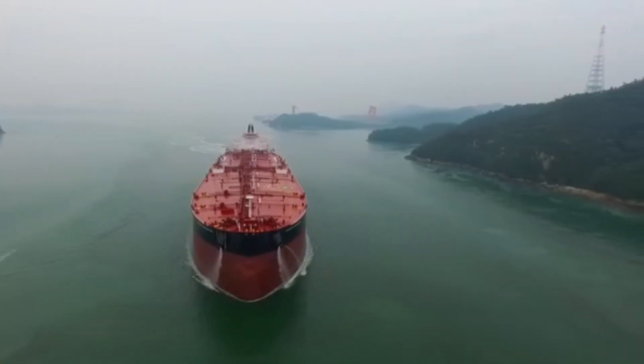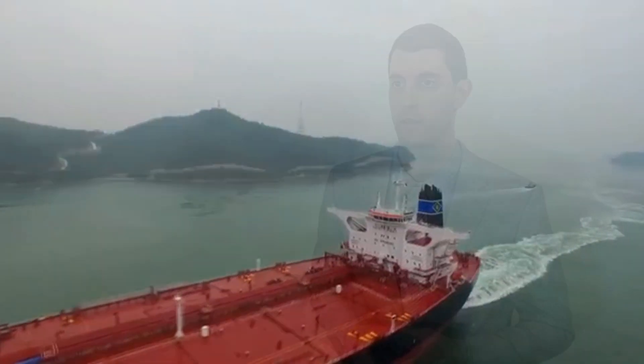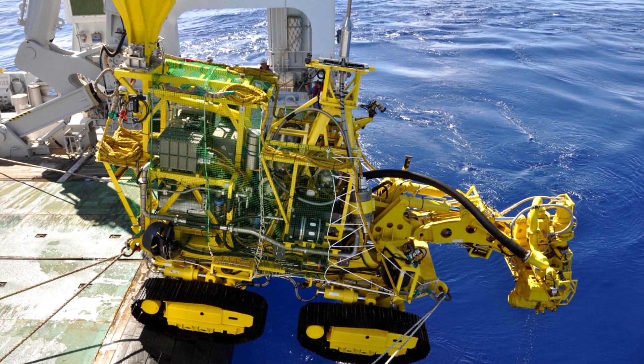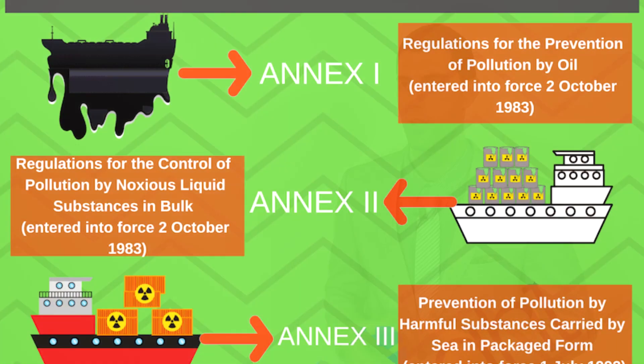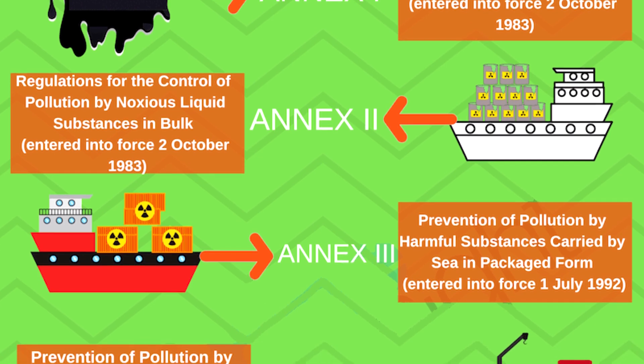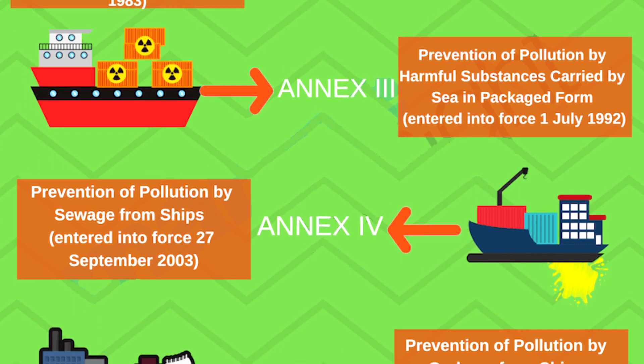The convention covers all the technical aspects of pollution from ships and applies to ships of all types, although it does not apply to pollution arising out of the exploration and exploitation of seabed mineral resources. The convention has two protocols dealing respectively with reports on incidents involving harmful substances and arbitration.